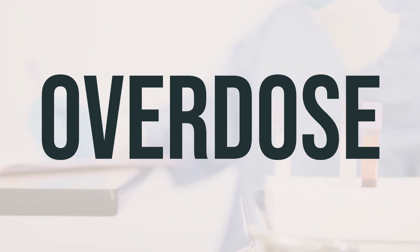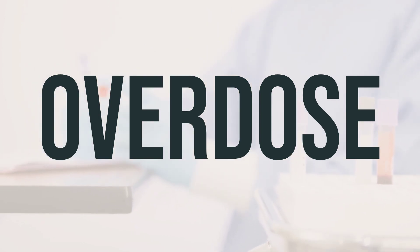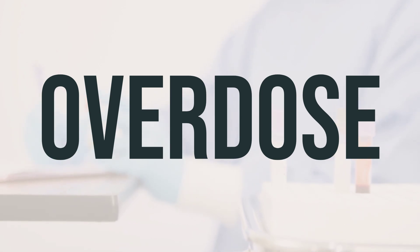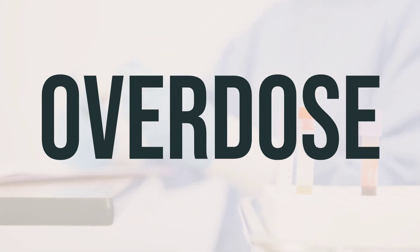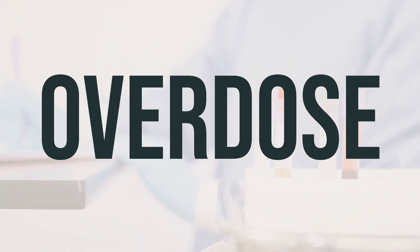In the US, you can call your local poison control center at 1-800-222-1222. In Canada, you can call a provincial poison control center. Symptoms of overdose may include changes in vision or hearing, severe dizziness or drowsiness, fainting, loss of consciousness, shaking, seizures, slow or irregular heartbeat, and slow or shallow breathing.